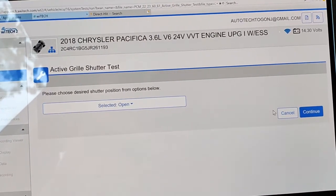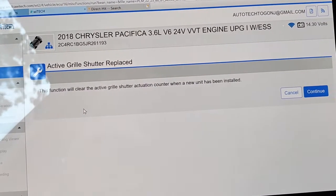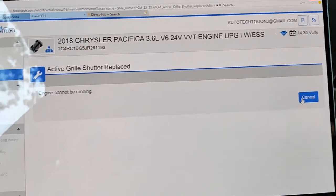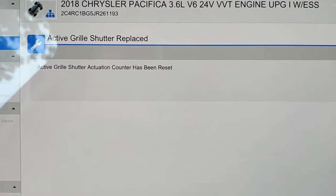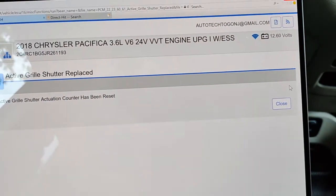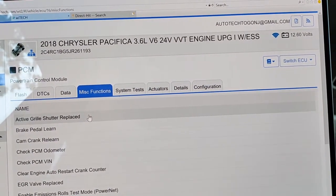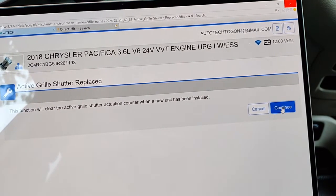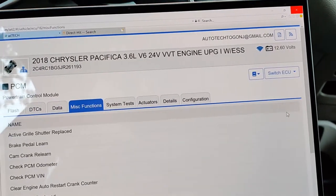Here's the replace function — this is going to clear the actuation counter. We're going to hit continue. Engine cannot be running, so we'll turn it off. Good old Chrysler: accessory, run. The counter has been reset. I'm going to run that one more time since I was playing with the ignition — continue, continue. There we go. I felt better about the second one.